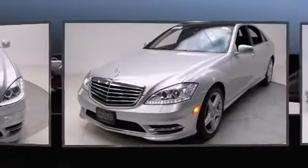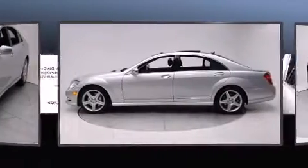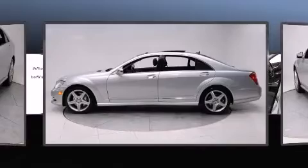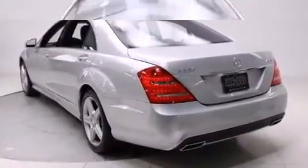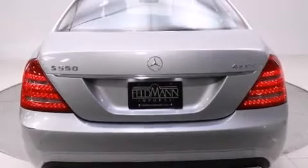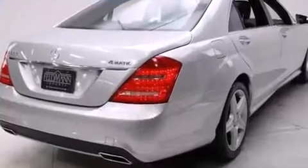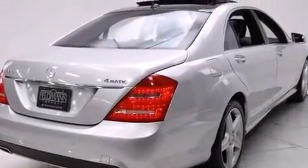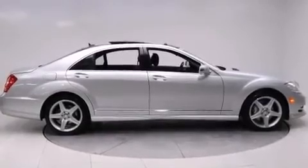A wealth of standard features means you no longer have to sacrifice — including fully automatic headlights, power trunk closing assist, adjustable headrests in all seating positions, automatic dimming door mirrors, heated and ventilated seats, rain-sensing wipers, and a power moonroof that opens the cabin to the natural environment.